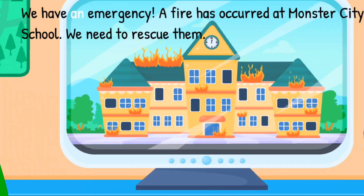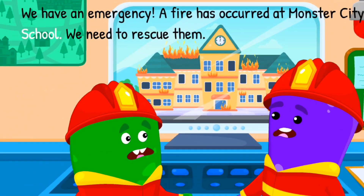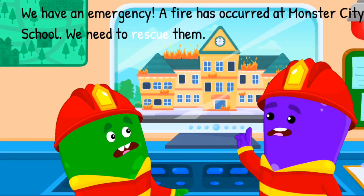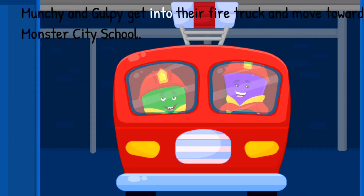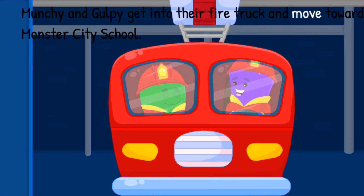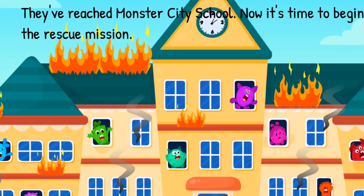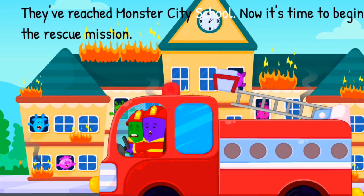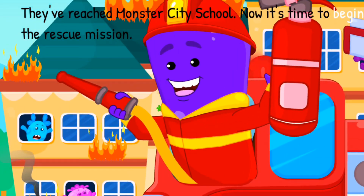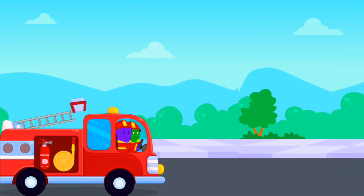We have an emergency. A fire has occurred at Monster City School. We need to rescue them. Munchie and Gulpie get into their fire truck and move towards Monster City School. They've reached Monster City School. Now it's time to begin the rescue mission. Let's put out the fire.